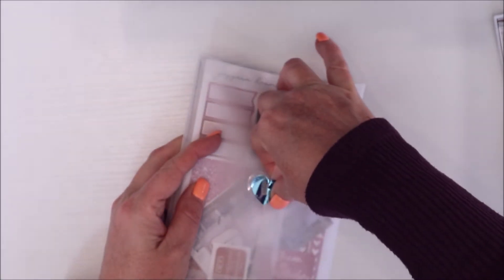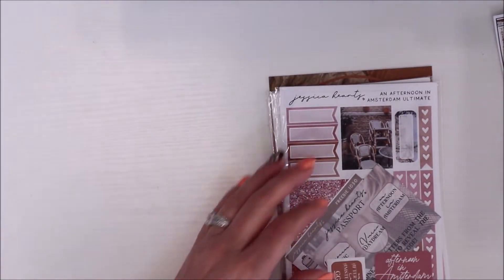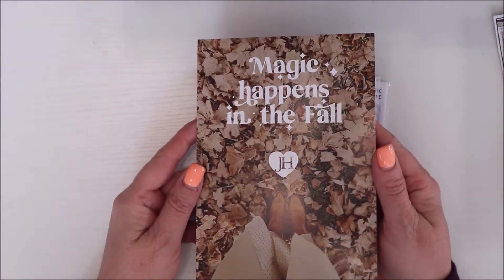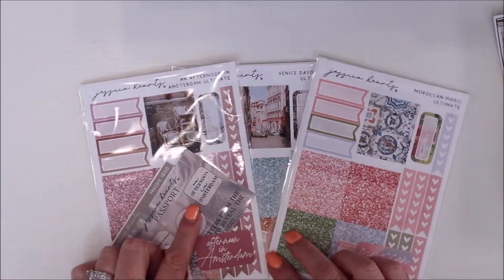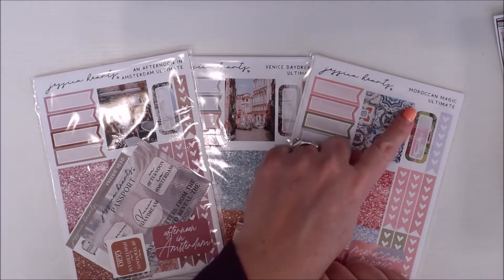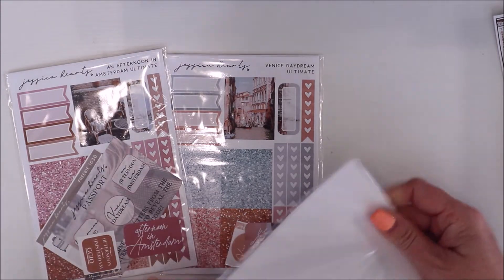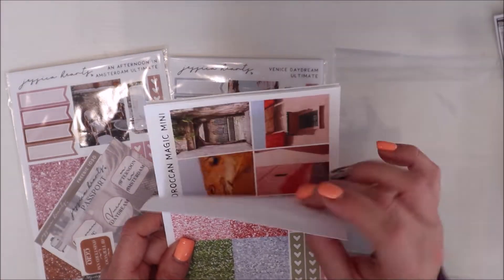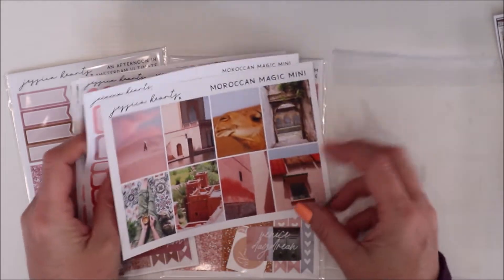Next is Jessica Hearts — this was really fun to come home to. My husband said, 'You got yourself a little happy mail there.' There's her journaling card — 'magic happens in the fall.' I got three kits from her travel series. I'm doing a planner with a lot of travel kits. I got Amsterdam, Venice, and Moroccan. I added on an extra page — she has glossy but I always get the matte. I did the add-on page and the full boxes.